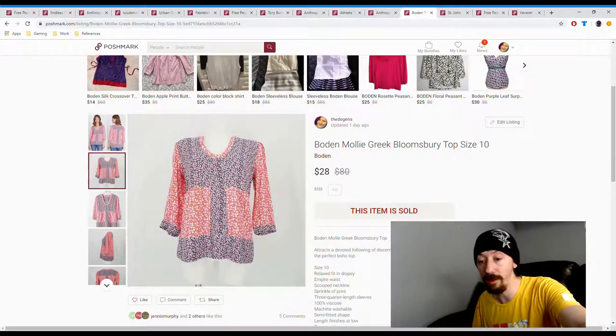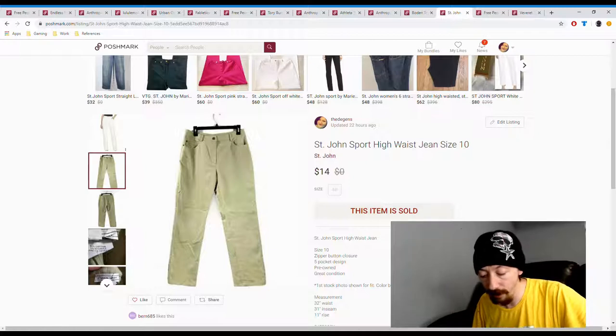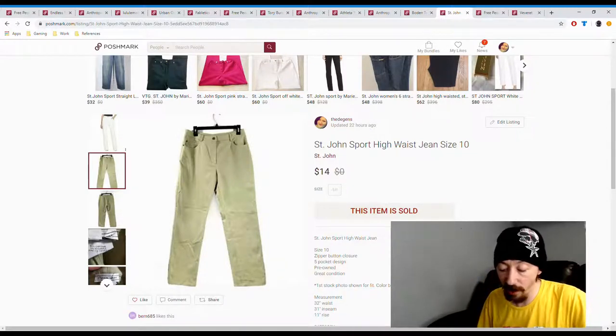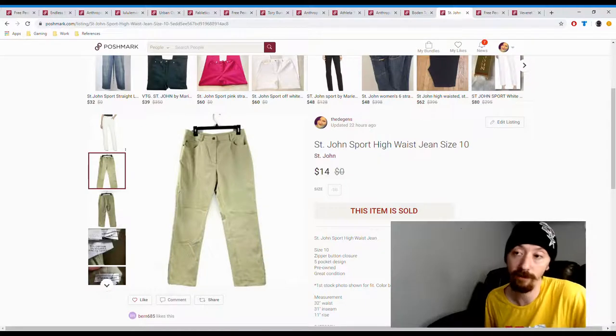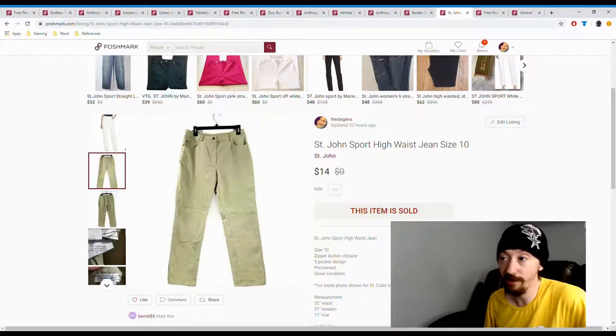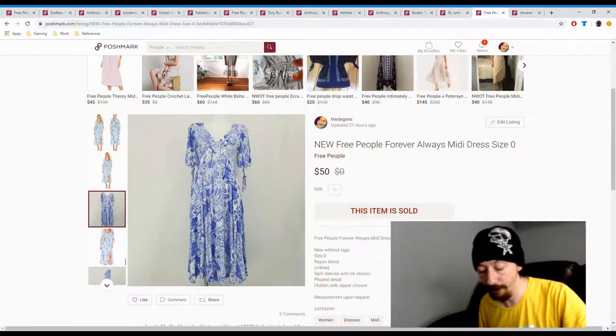Up next we have these Saint John Sport high-waisted jeans from a dollar day haul. Posh earnings are $11.05, so we made about $10 off these — pretty good for a dollar day haul. Saint John Sport is different from Saint John's Bay, which is different from just Saint John's, so it's a bit confusing. They were in our closet for a while before selling, but we did make $10 off them.